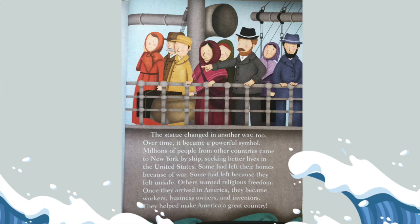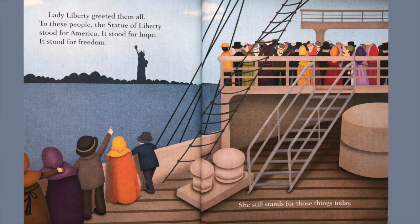The statue changed in another way too. Over time, it became a powerful symbol. Millions of people from other countries came to New York by ship, seeking better lives in the United States. Some had left their homes because of war, some because they felt unsafe, others wanted religious freedom. Once they arrived in America, they became workers, business owners, and inventors. They helped make America a great country. The Statue of Liberty — Lady Liberty — greeted them all.